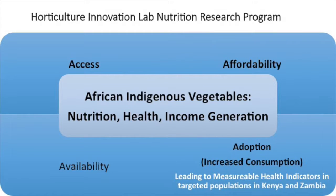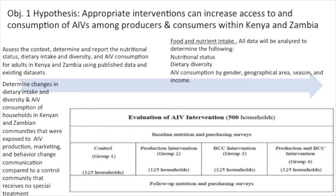The Four A's is something from an AID project — access, affordability, availability, and adoption. Adoption could be increased consumption or increased production. Without these four A's, we don't have the strength of the value chain itself. The hypothesis was that appropriate interventions can increase access to and consumption of AIVs amongst producers and consumers.